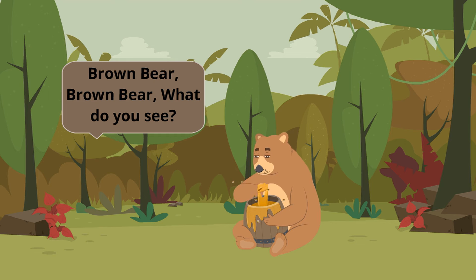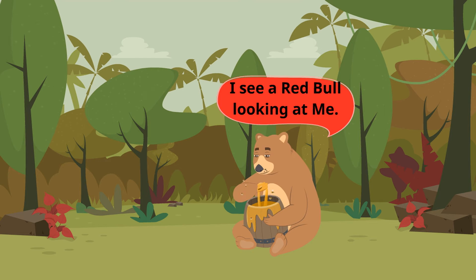Brown bear, brown bear, what do you see? I see a red bull looking at me.